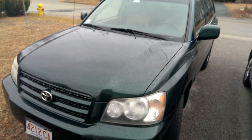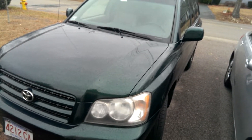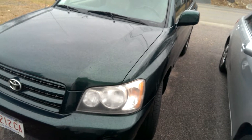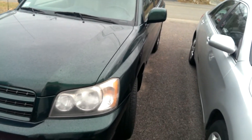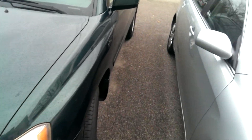Hey guys. Well, I thought I'd do a little cold start on the Highlander. This will be the first one of the season. It's about 28 degrees out Fahrenheit, and it's supposed to get a little snow today. So let's get started.